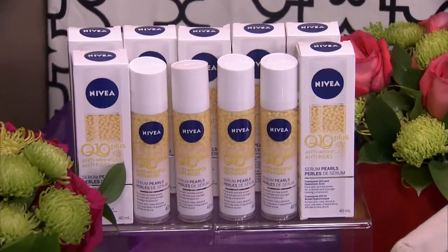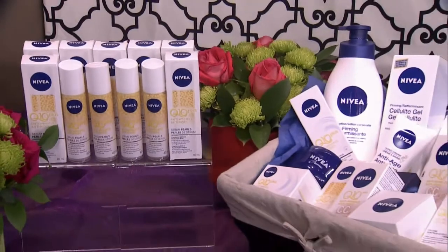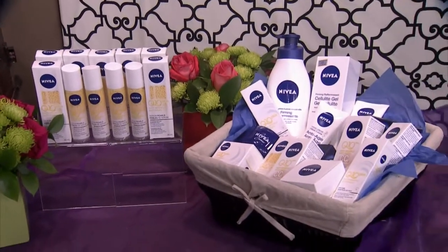Nivea Q10 Plus anti-wrinkle line helps offer smooth, younger-looking skin. Today's audience will take home a Nivea Q10 Plus anti-wrinkle pearls kit, and we'll draw for the complete line basket after the show, as we always do.